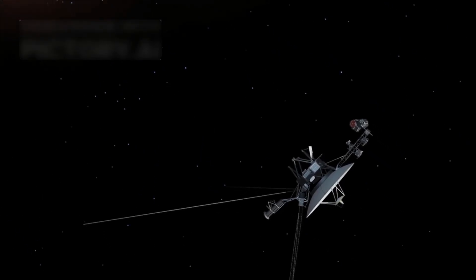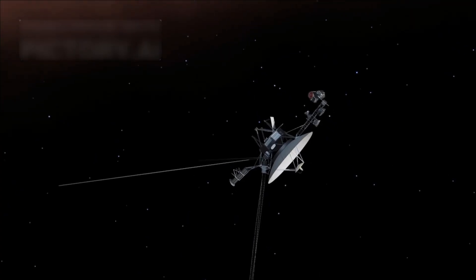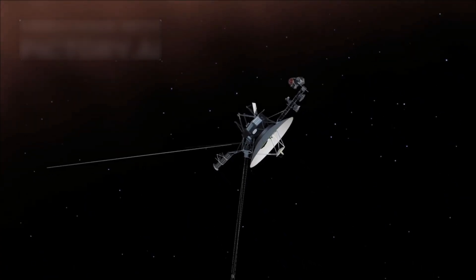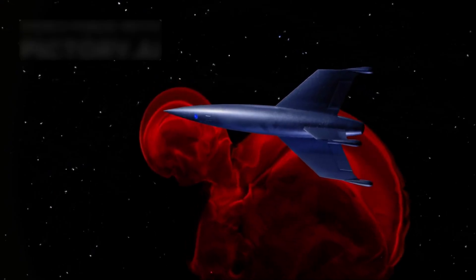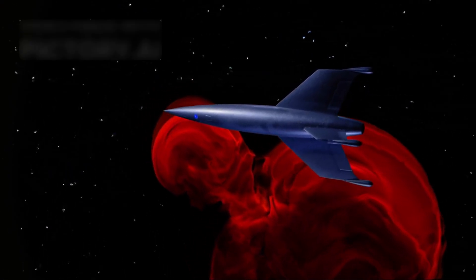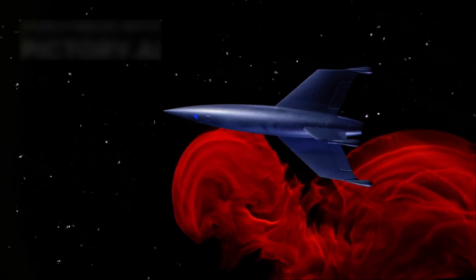The most distant human-made object is NASA's Voyager 1 spacecraft, which has managed to reach interstellar space and continues its remarkable journey. Imagine launching a spacecraft 45 years ago, expecting it to last only a few years, yet it is still active and exploring regions far beyond its original design. This is the incredible reality of a bold NASA mission that has redefined space exploration and expanded the limits of human achievement.